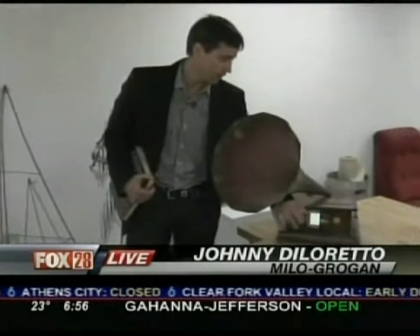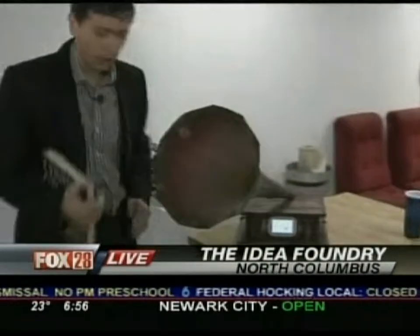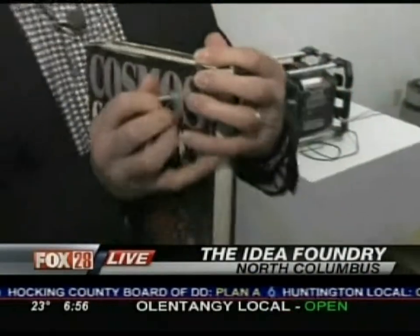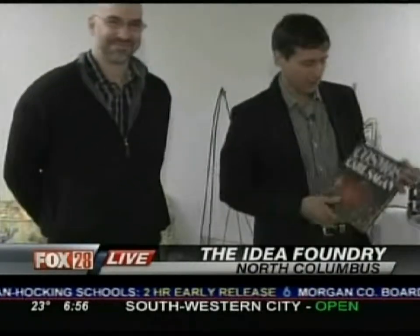He's live at a place called the Idea Foundry in North Columbus. Say for instance you want to make a phonograph that plays Pandora — you can do that. Or you want to take your old Carl Sagan book and just make it make noise — space noises. You can do that here. Alex Bander will give us a tour straight ahead on Fox 28.